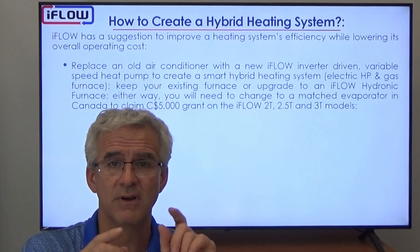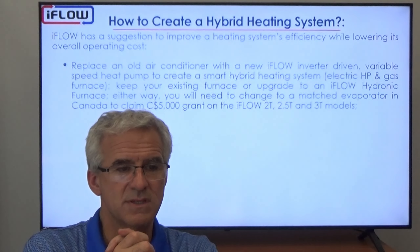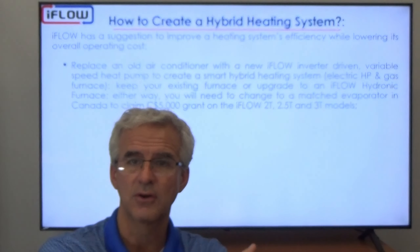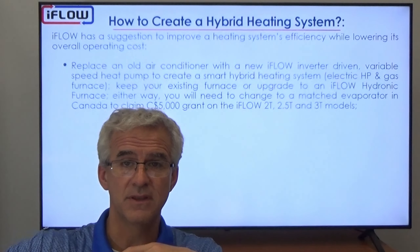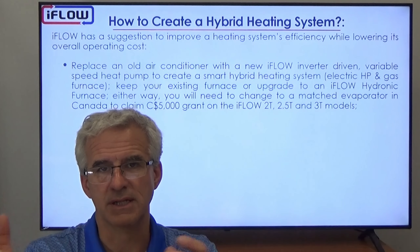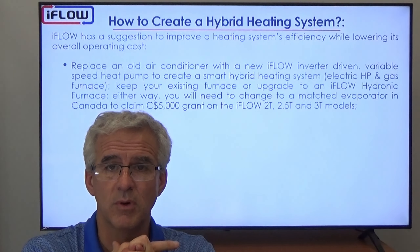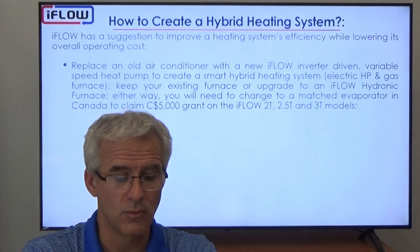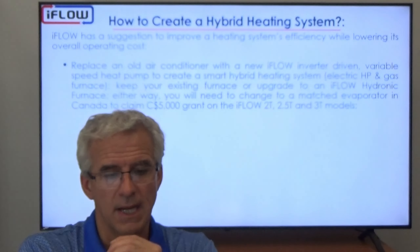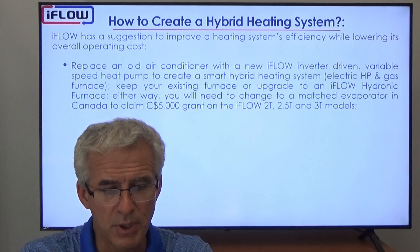A heat pump is just an air conditioner unit that can run backwards through a reversing valve — it changes the refrigerant flow so that instead of taking heat out of your house to make it cooler, it puts heat into the house and takes it from the outside. The heat pump will still give you air conditioning all summer the same way, but it will also provide heating in the winter. We replace that old air conditioner and put in a new iFLO inverter-driven variable-speed heat pump.